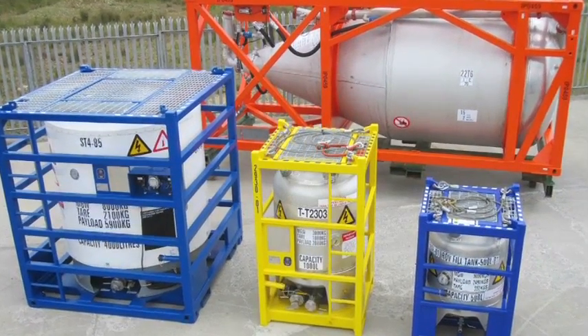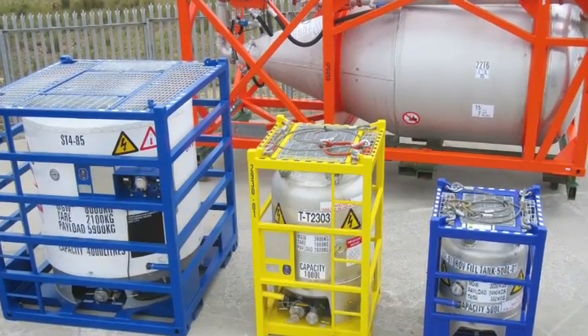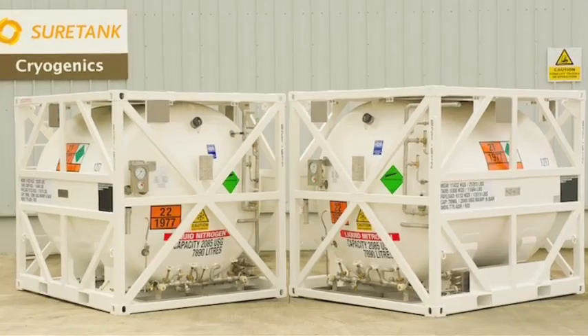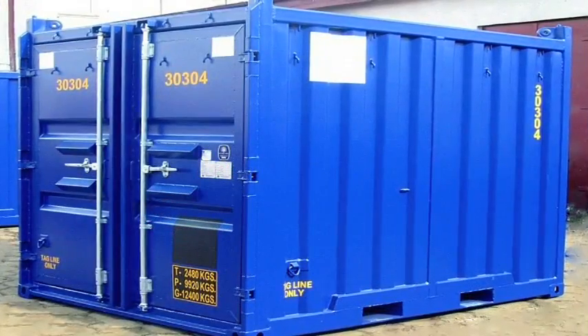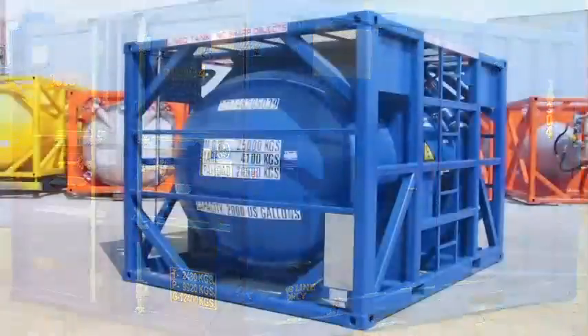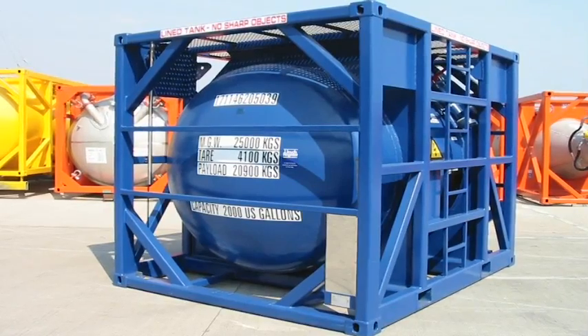SureTank was established about 15 years ago. We manufacture pressure vessels and cargo carrying units for the offshore oil and gas industry. We have about 600 employees worldwide, and our footprint expands from Australia to Norway to Brazil to the US and obviously Europe as well.